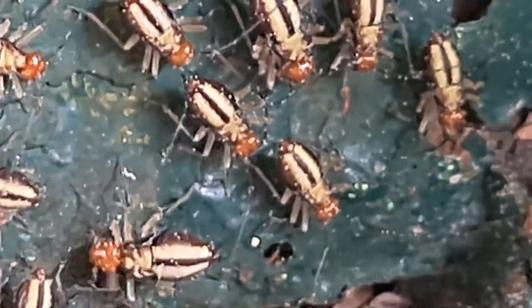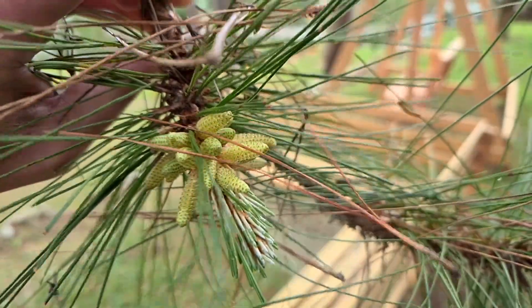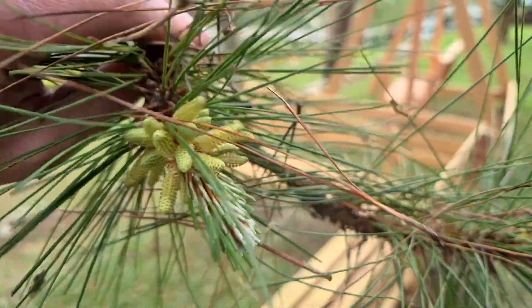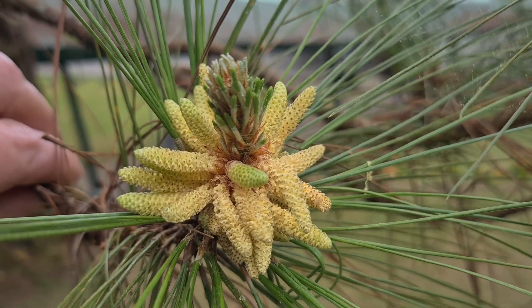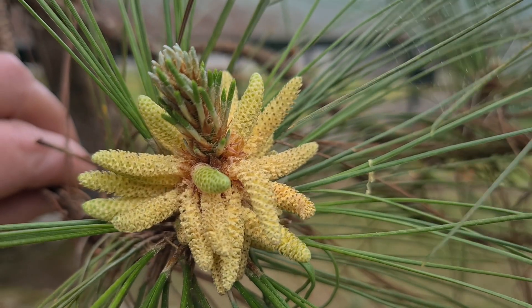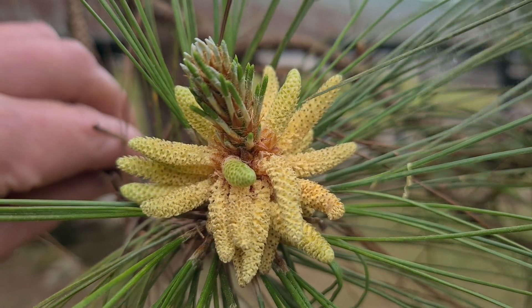What this is is pollen from the Benguet pine. You can see some of it being released right there when I tap on the branch. It's made in the male cones of the Benguet pine tree, which you can see here. In this time of year, they turn a bright yellow as they're producing the pollen.